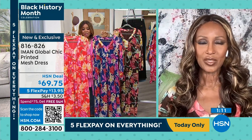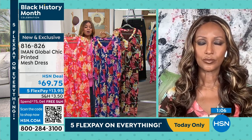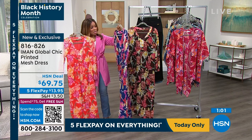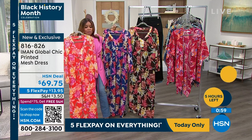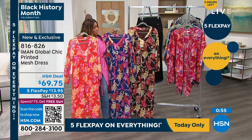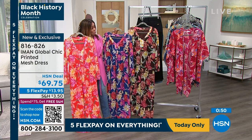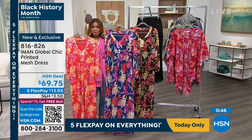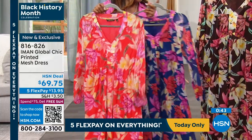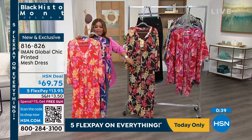I'm inviting everybody to jump in. Our item number is 816-826. This is all brand new — we are offering five credit card payments here of only $14. If you're new to shopping with us, we give you 30 days to love it or return it. With apparel and many of our items, we actually have free exchanges. So if you get the Spicy and decide you want the Mahogany after all, we have free exchanges.